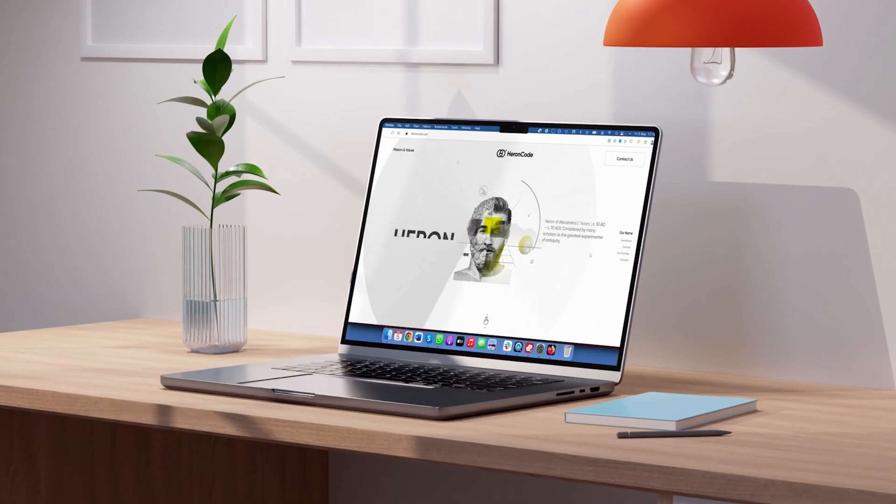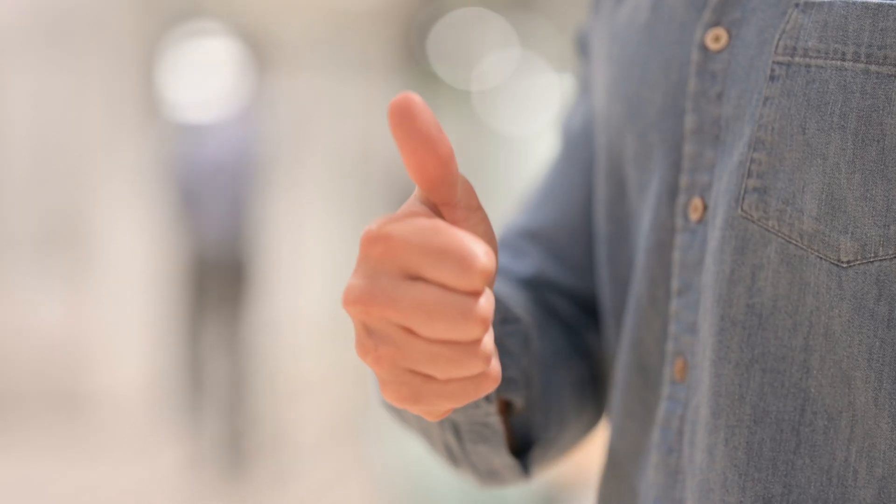By watching the video until the end, you will be well prepared to build your own stunning consulting website with Wix. So, let's get started.